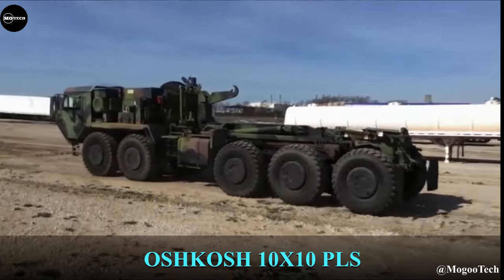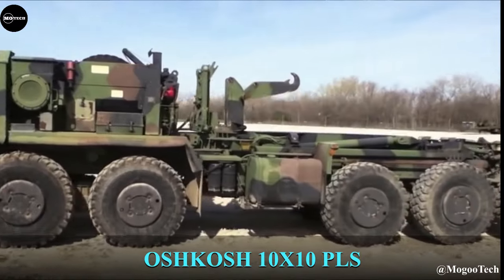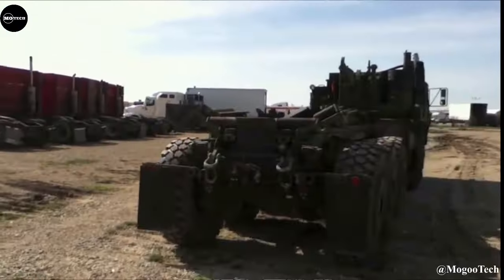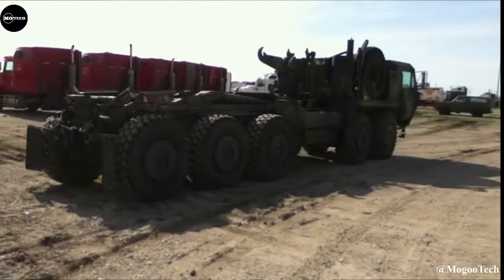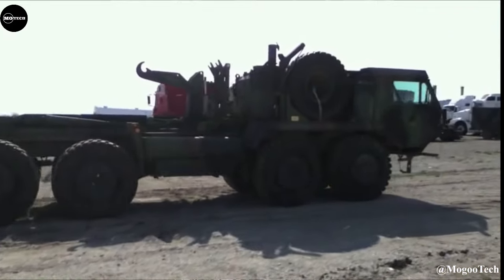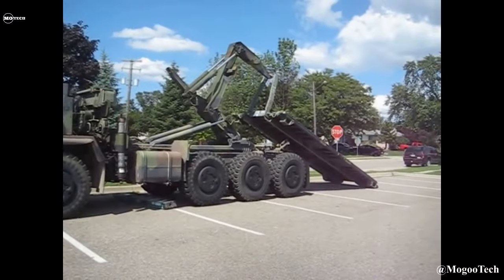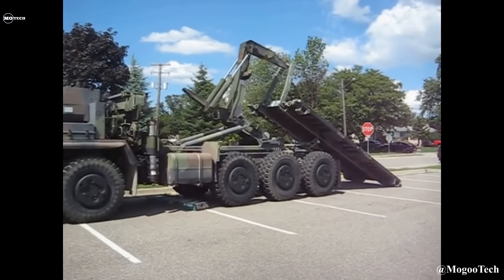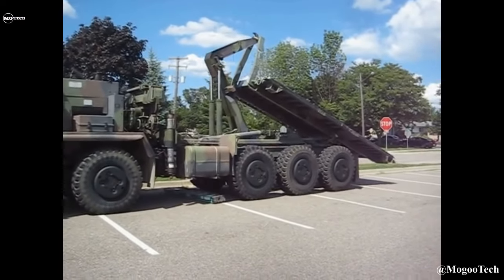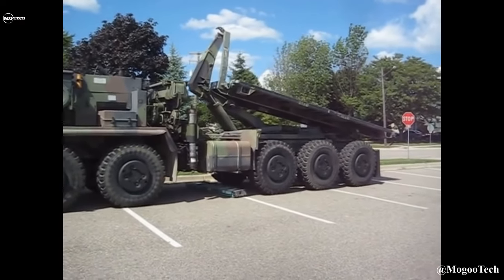Oshkosh PLS 10x10 — The Oshkosh Palletized Load System is part of the Heavy Tactical Vehicles, built by Oshkosh Defense to carry ammunition and other critical supplies, and has proven its ability in frontline resupply missions in all types of environments and terrains. This truck comes in two variants — the PLS A1 and PLS trailer — both having the capability of self-loading and unloading 14,960 kg flat racks with a hydraulic load handling system.